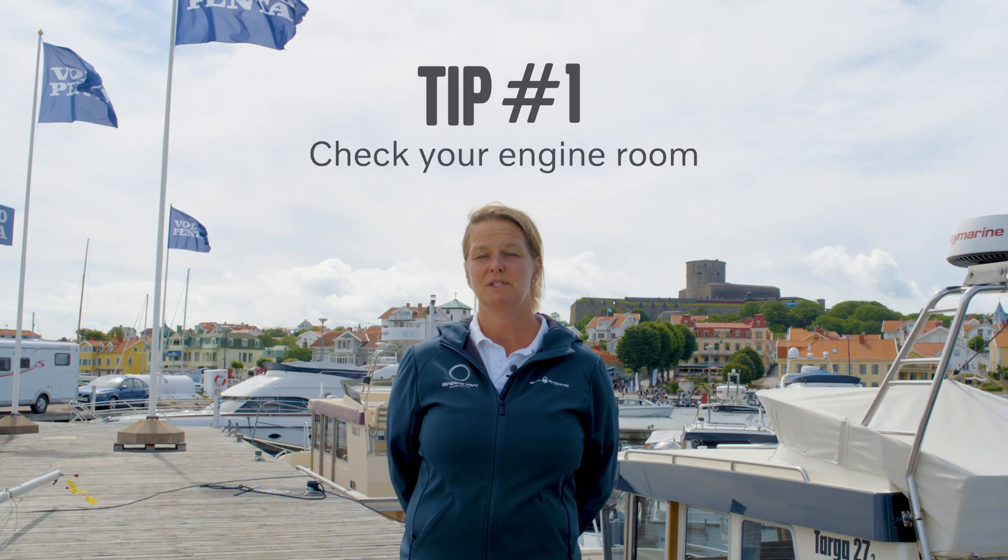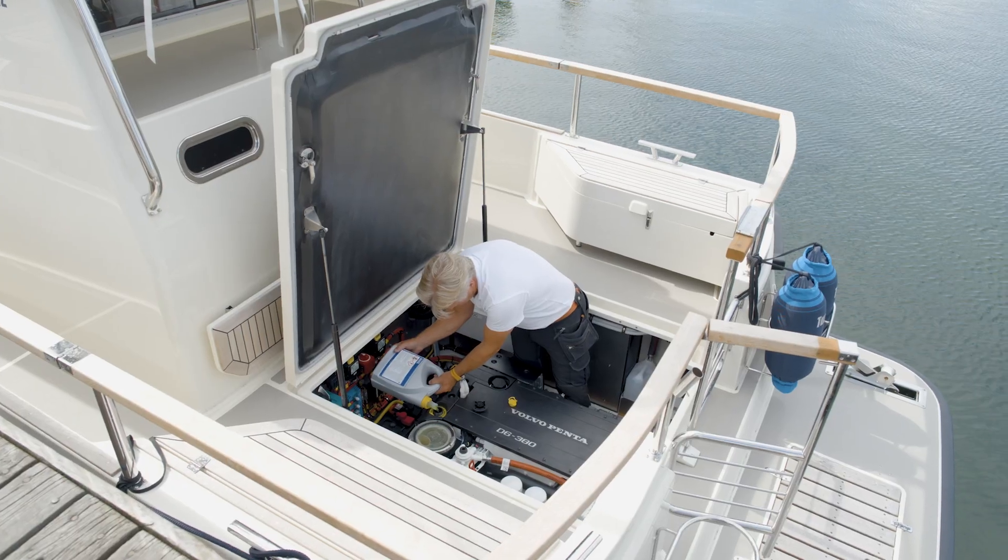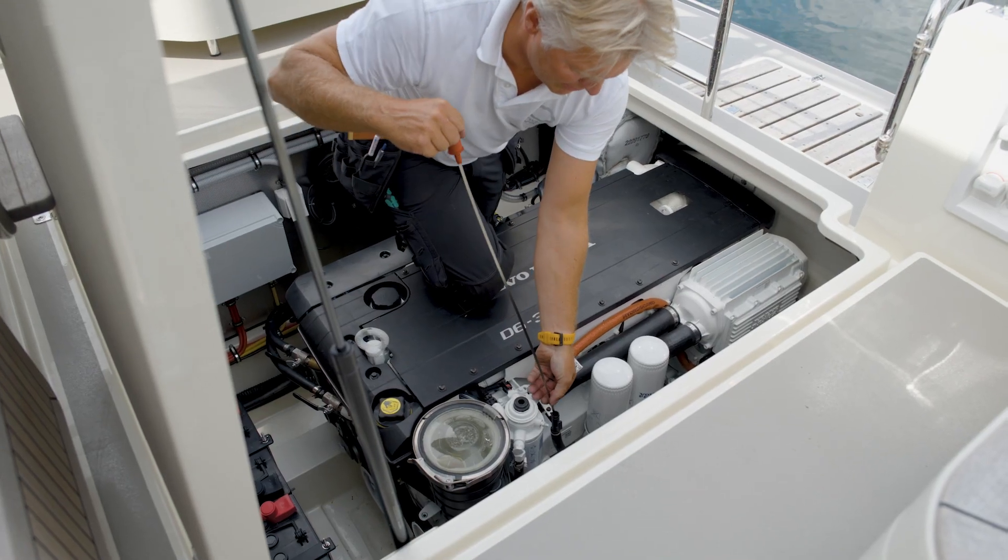My first tip is to check your engine room. Check your fluids, your oil level, your coolant level, and your steering level. Make sure there are no other leakages in your engine room.